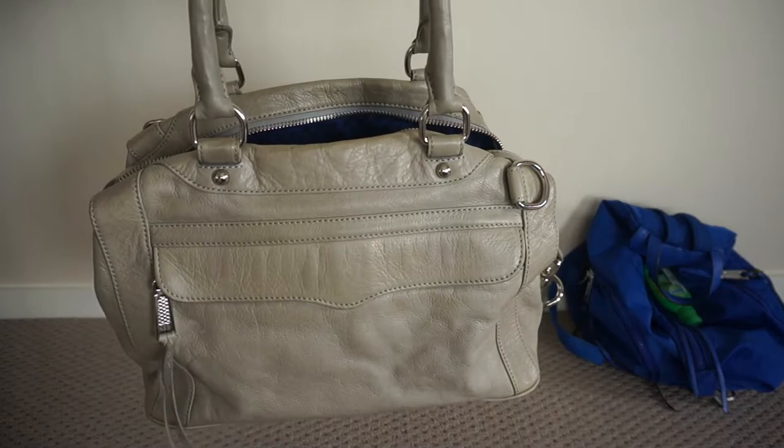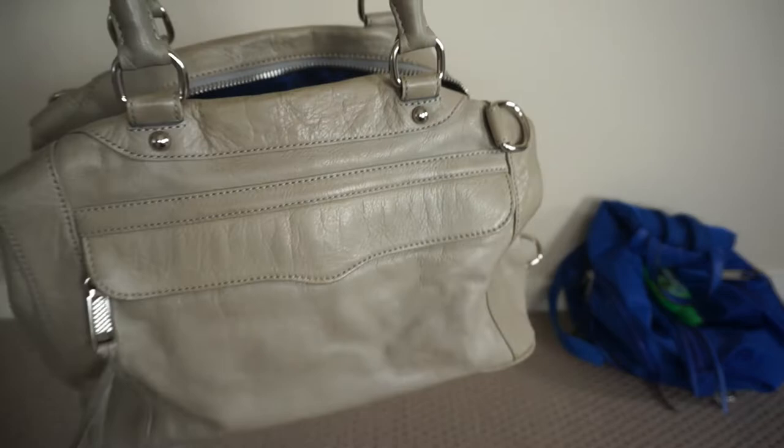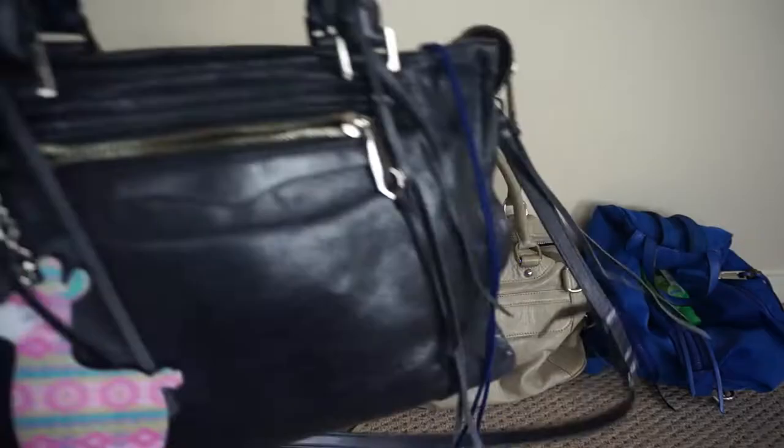This is the Rebecca Minkoff Morning After Mini bag. This was one of my early Rebecca Minkoff bags — it is a classic and I will always adore it. It's in this beautiful soft grey colour.